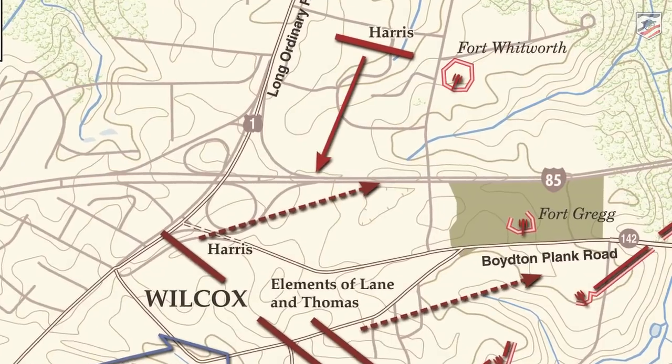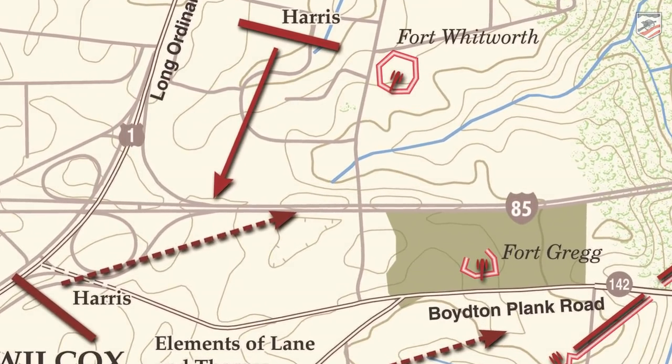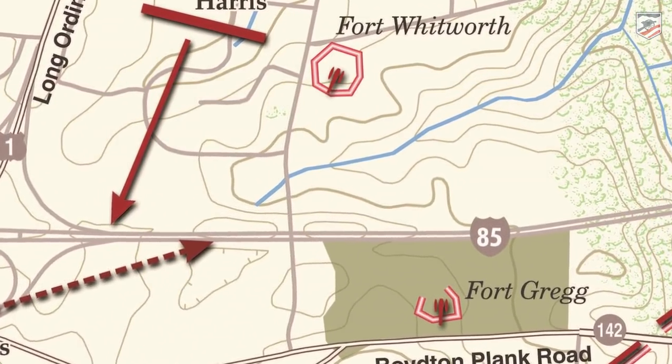Confederate defenders here numbered less than 300 men. There was a twin fort 600 yards to the north and west called Fort Whitworth, with a couple hundred men there as well. This was the last stand for the Confederate Army. Their mission was to buy time for Longstreet's men to come from north of the James River to man the innermost Confederate defenses about a half mile away.